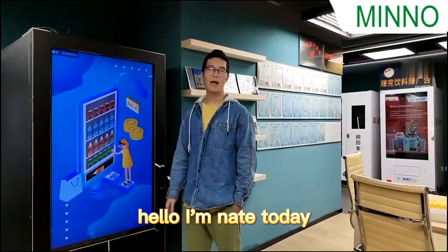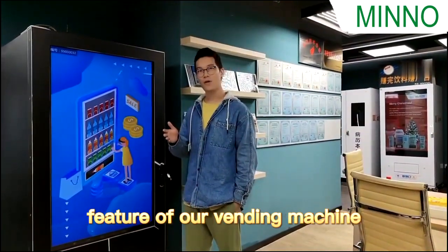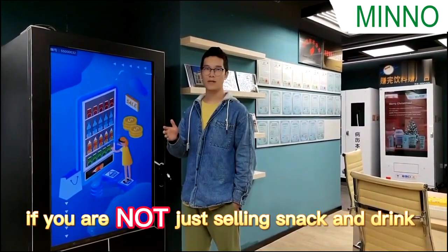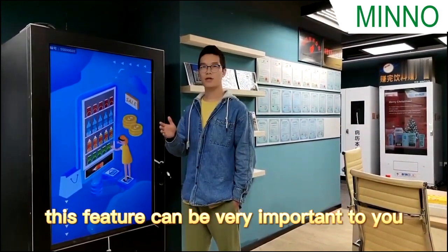Hello, I'm Nate. Today I would like to introduce you to a new feature of our vending machine. If you are not just selling snacks and drinks, this feature can be very important to you.